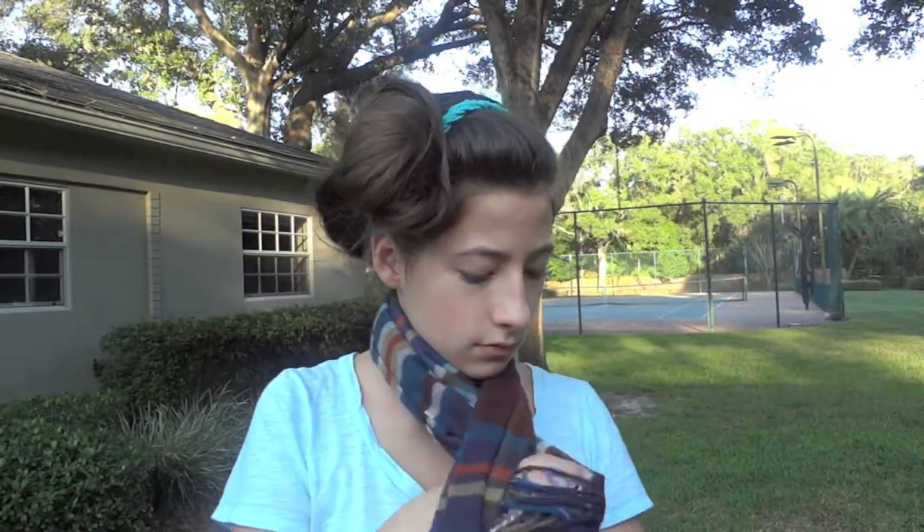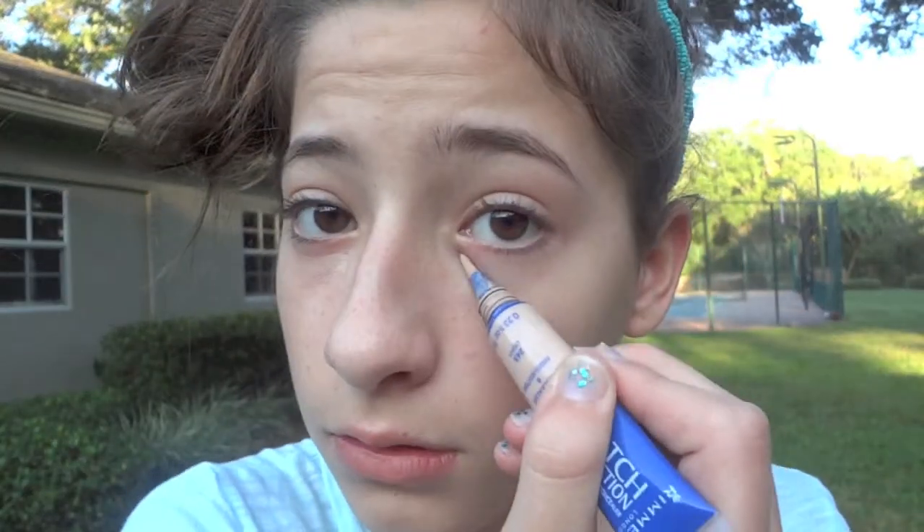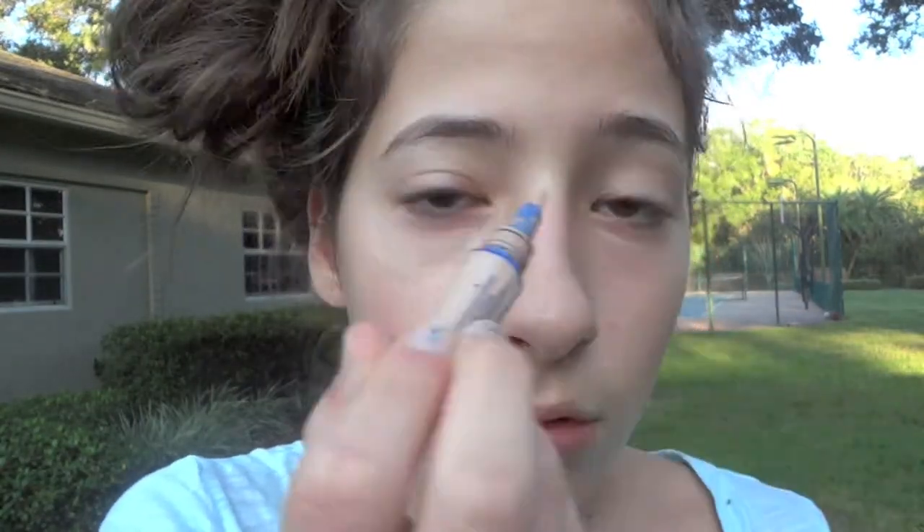Hi, I'm Erica, and today I'm entering the Shabby Chic Geek Contest. Here I'm using the Rumo Match Perfection Under Eye Color and Highlighter in the color 245 Light.